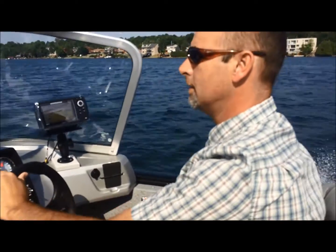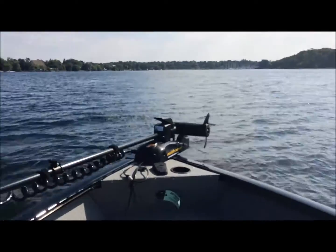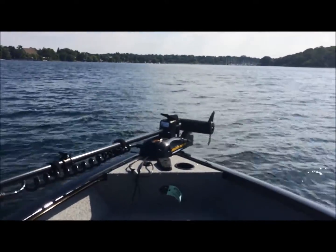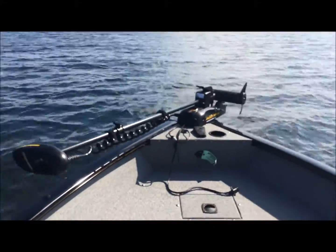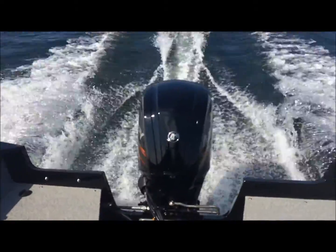I had an old boat, thought it wasn't going to do very well. They treated me with so much respect, they helped me out, they got me back on the water. So when I needed a new boat, it was the first place I stopped.